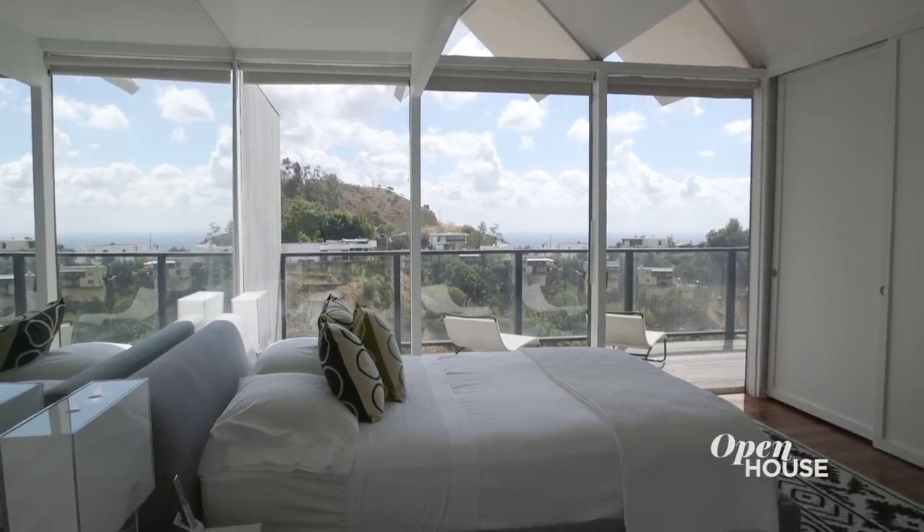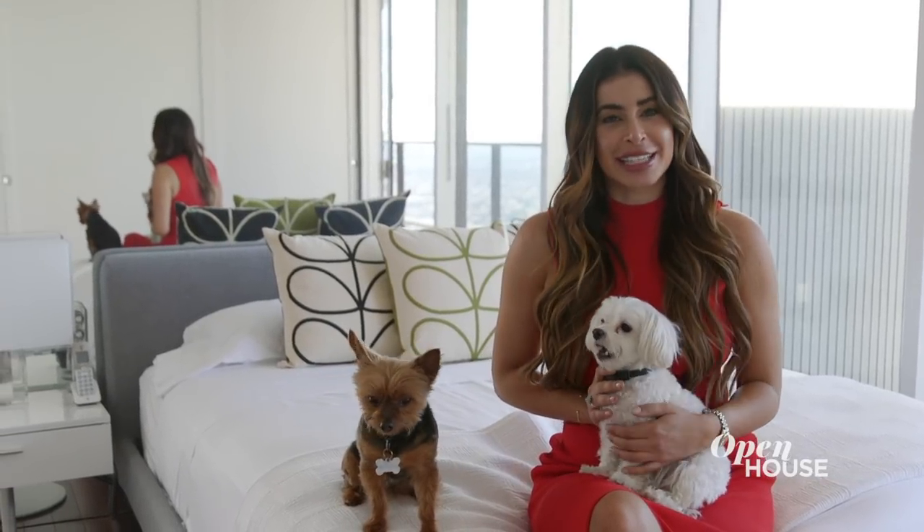In this home, less is more — hence the minimal nature and clean lines throughout.